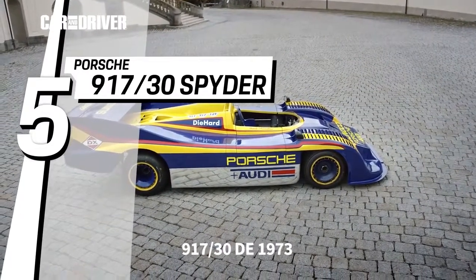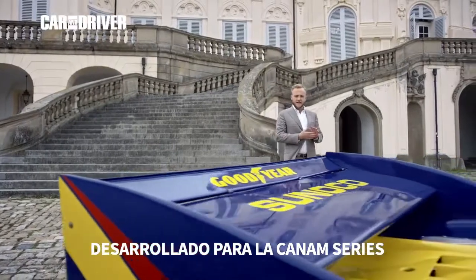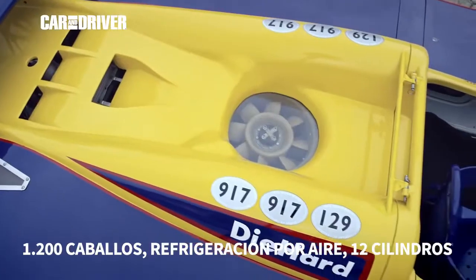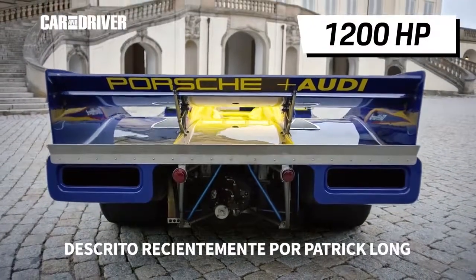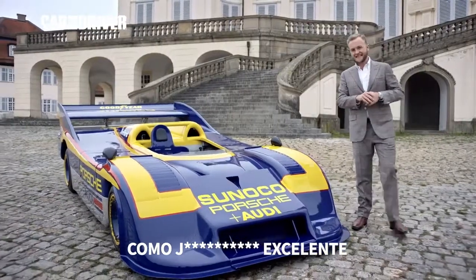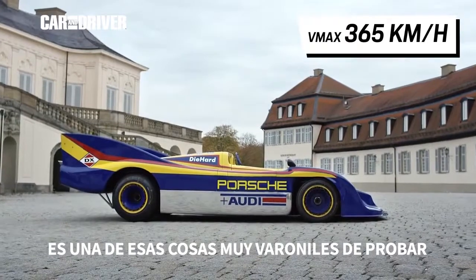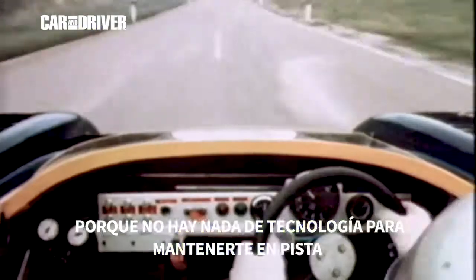The 1973 917/30, developed for the Can-Am Racing Series. 1,200 horsepower, air-cooled, 12-cylinder — that's 100 brake horsepower per cylinder. Described most recently by Porsche factory driver Patrick Long as absolutely excellent. It is one of those things that is so brawny and so manly to drive because there is not a single piece of computer-aided technology to keep you on the track.